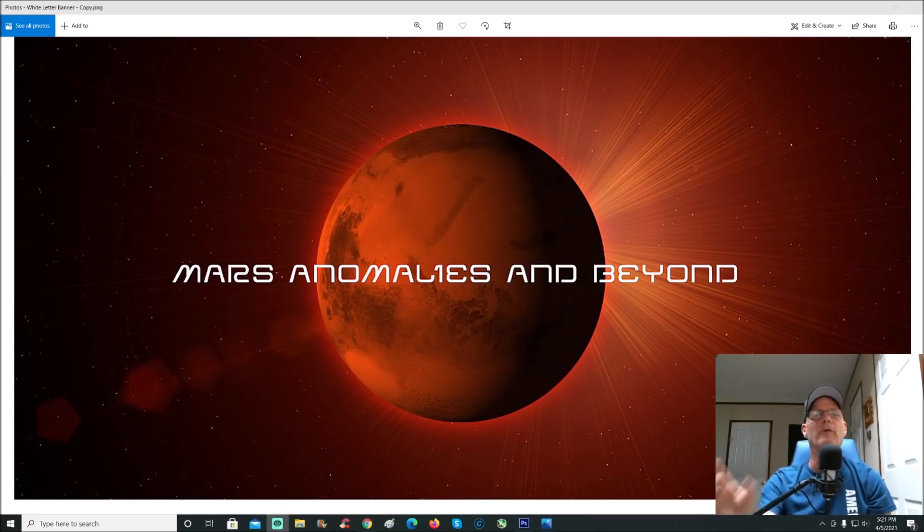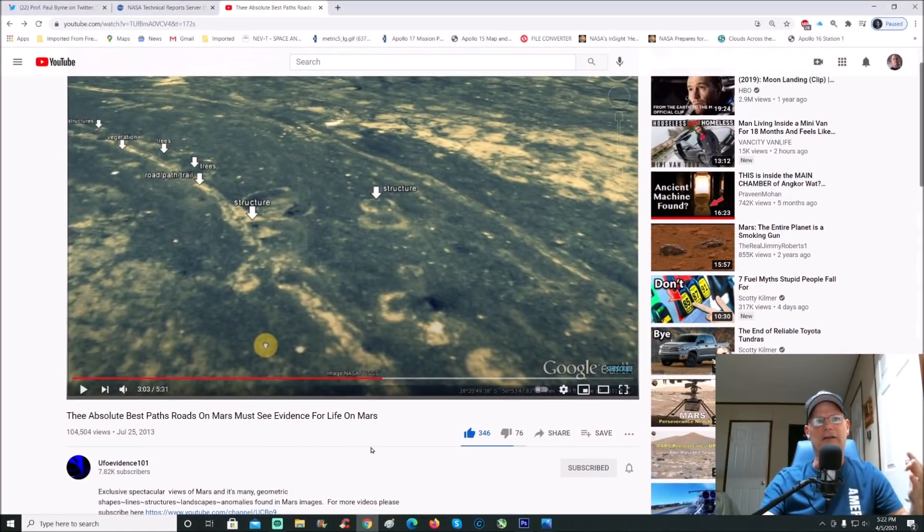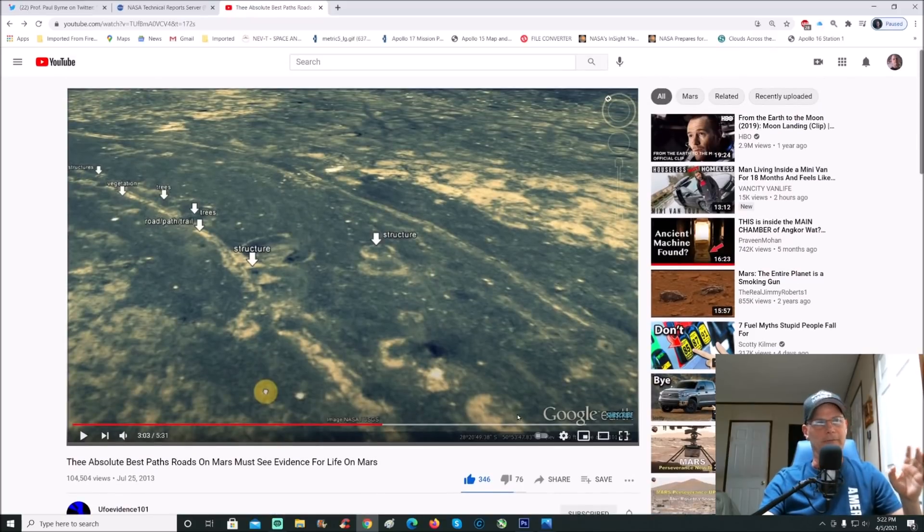Welcome back everyone. I did this video a long time ago — probably five years ago now. It was on a channel called UFO Evidence. He hasn't been on for about three years and I'd love to see him get back on. Here it is: 'The Absolute Best Paths Roads on Mars — Must See Evidence for Life on Mars.'